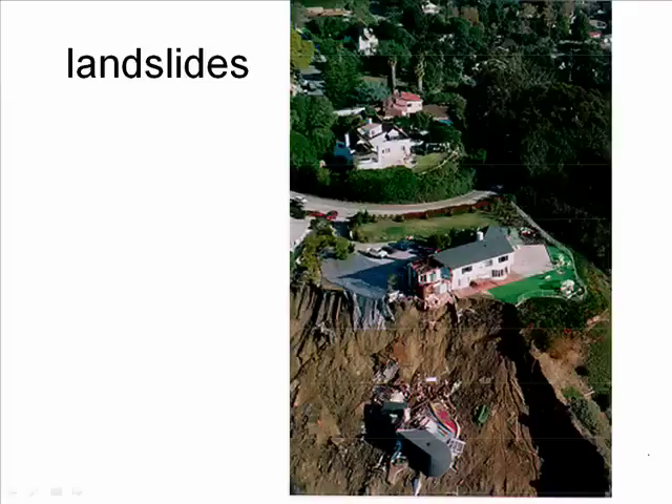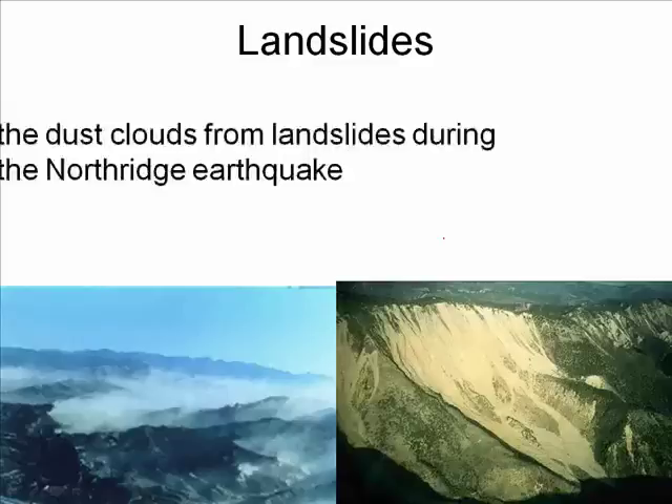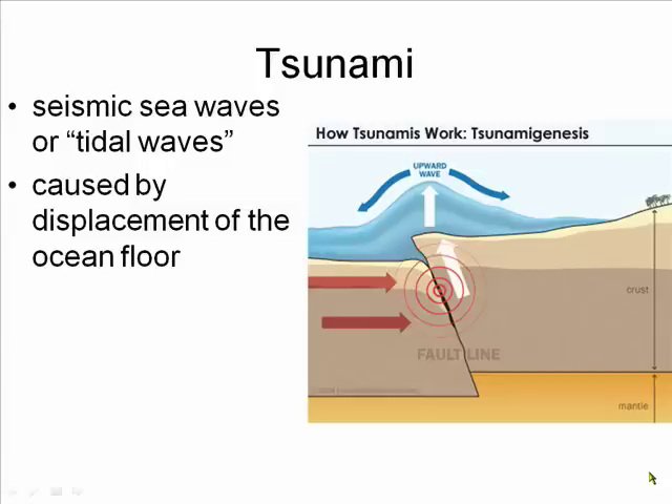Earthquakes can trigger landslides. This house was once on Chautauqua, just above PCH, when the Northridge earthquake struck. There were so many landslides triggered by the Northridge earthquake that the surrounding mountains emitted clouds of dust. In that dust were spores of a fungus that infected a number of people with a respiratory infection called valley fever. By far the most destructive effect of an earthquake is a tsunami, or seismic sea wave — also incorrectly referred to as a tidal wave.